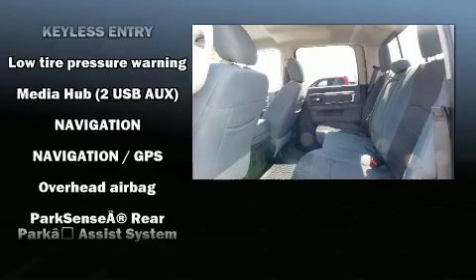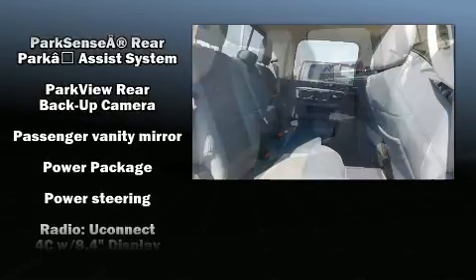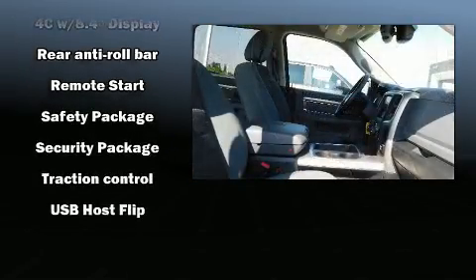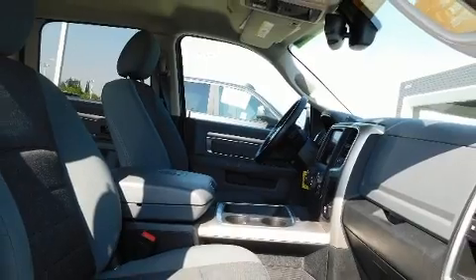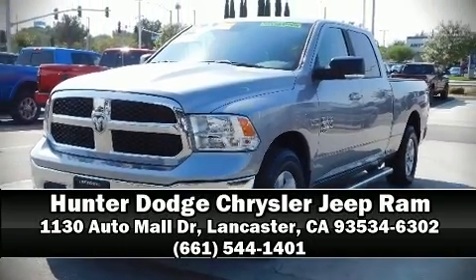This vehicle has achieved certified pre-owned status by passing a comprehensive certification process. We have a skilled and knowledgeable sales staff with many years of experience satisfying our customers' needs. Call now to schedule a test drive.